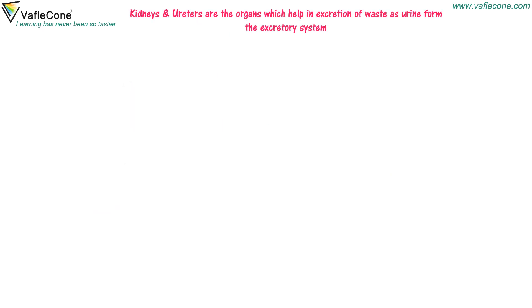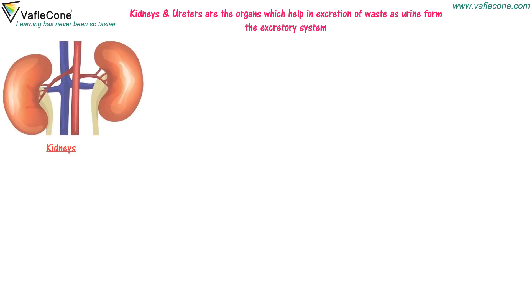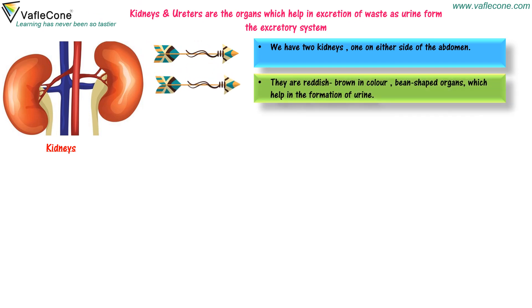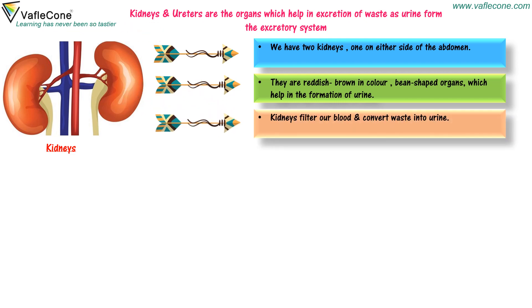Kidneys and ureters are the organs which help in the excretion of waste such as urine. We have two kidneys, one on either side of the abdomen. They are reddish-brown, bean-shaped organs which help in the formation of urine. Kidneys filter our blood and convert waste into urine.